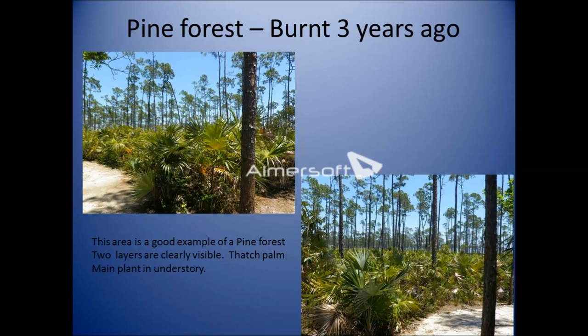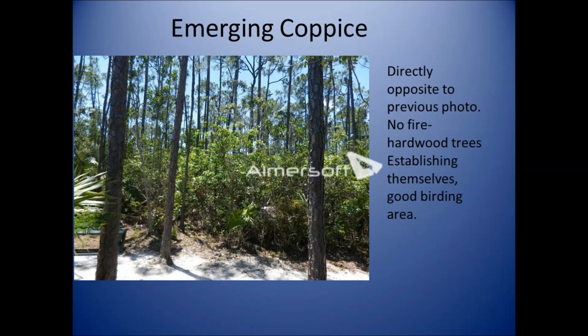I often stop at this junction of two trails, which is a good example of what happens after a pine forest burns. This burn took place about three years ago. You can see the pine forest has recovered with the understory predominantly of thatch palm and the upper story of pine trees. Directly opposite, where there was no fire, hardwood trees are emerging — it's a really good birding spot because the wild garba, guanaberry, and poisonwood berries attract birds. We do need a balance between hardwood and pine trees.